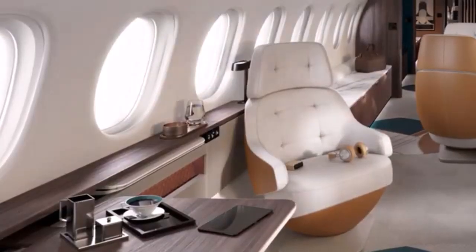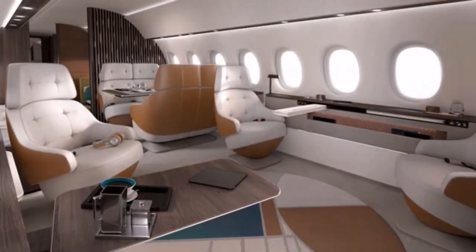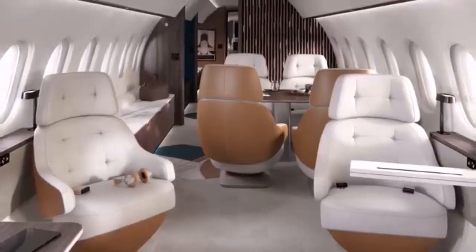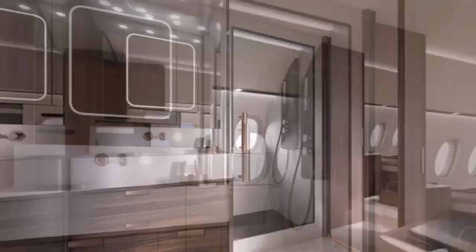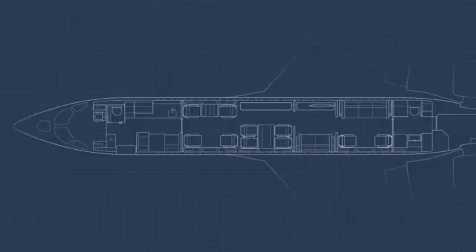It can accommodate up to 19 passengers depending on the configuration, providing ample space for comfort and movement. The cabin is modular, allowing for various configurations such as dining areas, entertainment zones, private staterooms with queen-size beds, and even a master suite with an ensuite shower. This flexibility enables owners to tailor the interior to their specific needs and preferences.